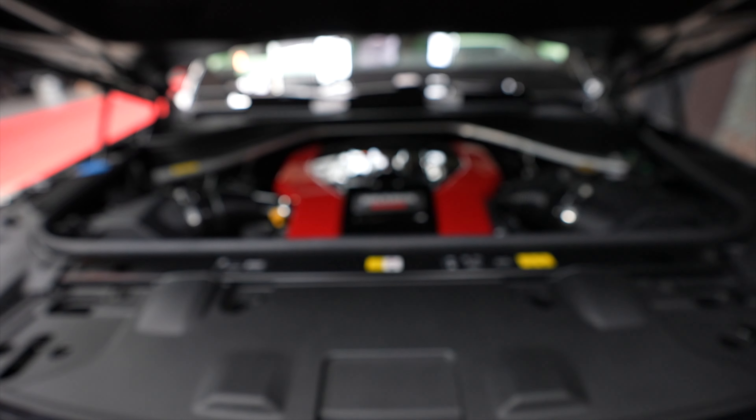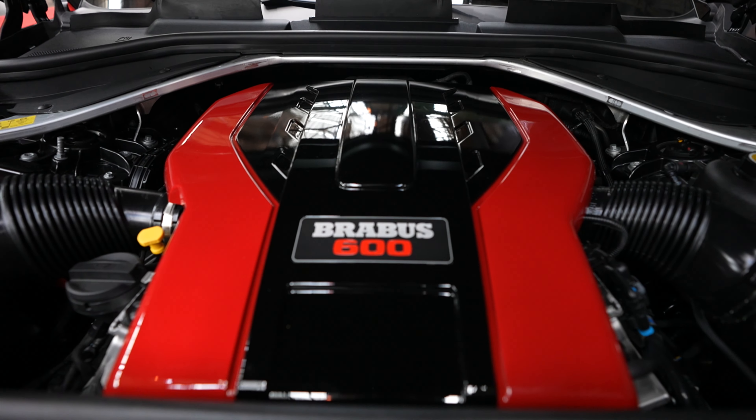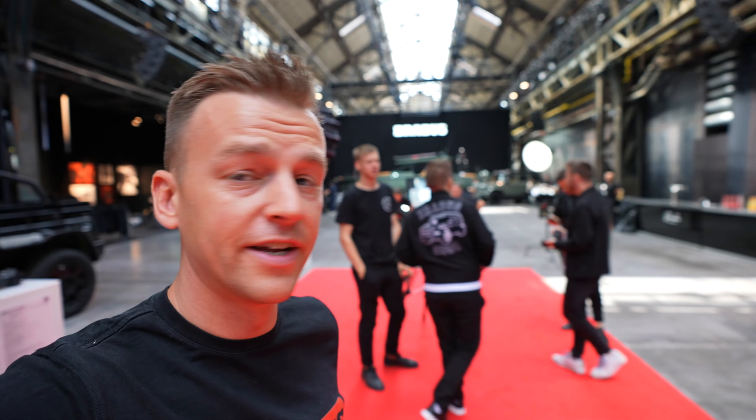Under the hood, the classic Brabus black and red: 600 horsepower and 800 Newton meters of torque. There's a live stream coming up on YouTube this afternoon as everyone gets ready for the Brabus video shoot with Constantin and the team. Absolutely had a blast — thank you Brabus for the invite, and I'll see you guys in the next one. Cheers.